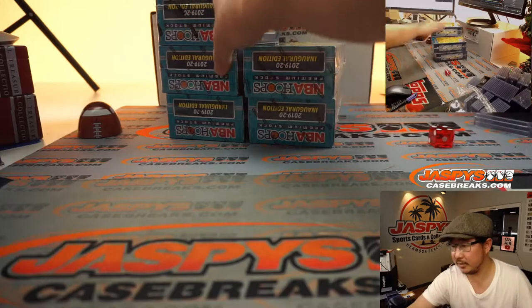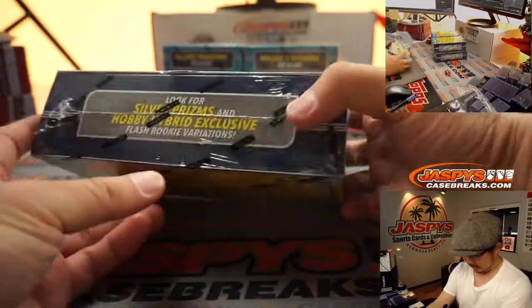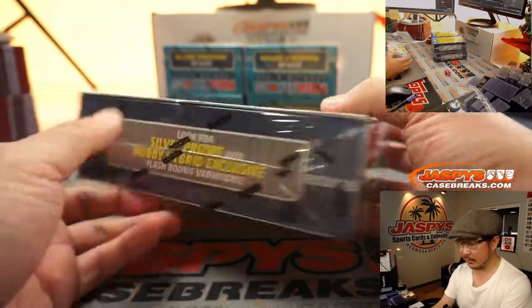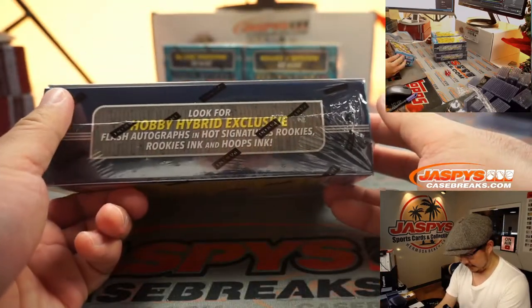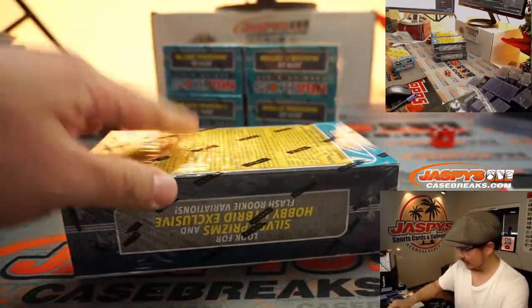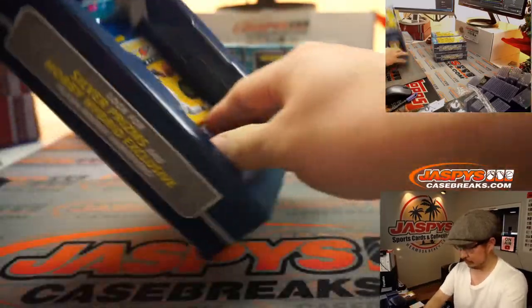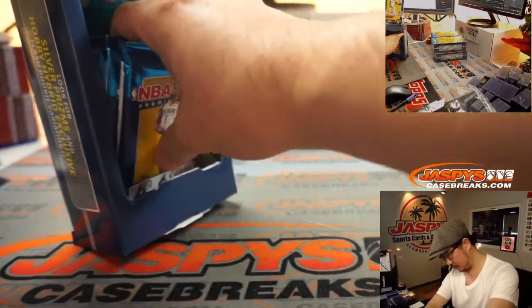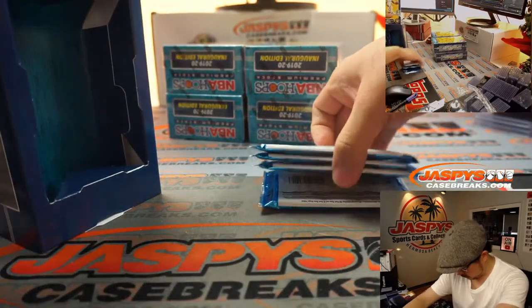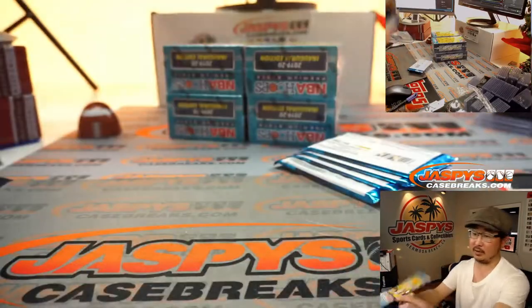Here are the five boxes right here. Here we go — hybrid exclusive, silver prisms, a lot of fun stuff here. Basically it's hoops in sort of a chrome format, a lot of different parallels, which is pretty awesome. And then four packs per box, six cards per pack.